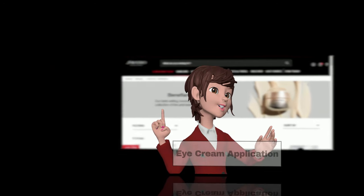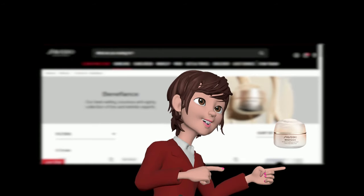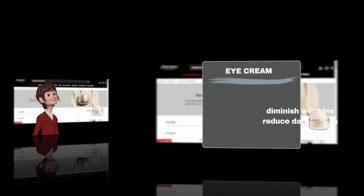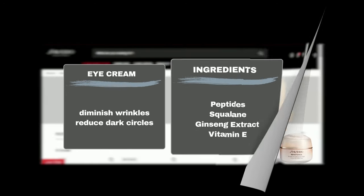Step 7: Eye Cream Application. Don't forget the delicate eye area — try the Wrinkle Smoothing Eye Cream for a nourishing boost. It visibly diminishes wrinkles and reduces the appearance of dark circles. Formulated with potent ingredients including peptides to boost collagen production, squalane to hydrate and protect the skin's moisture barrier, ginseng extract to brighten the eyes, and vitamin E to defend against environmental stressors.